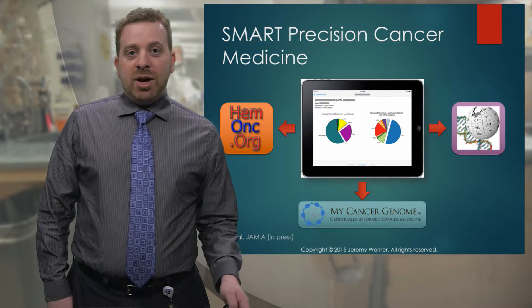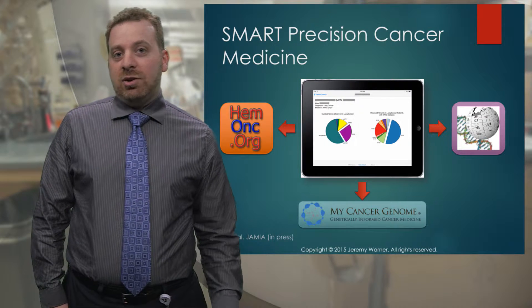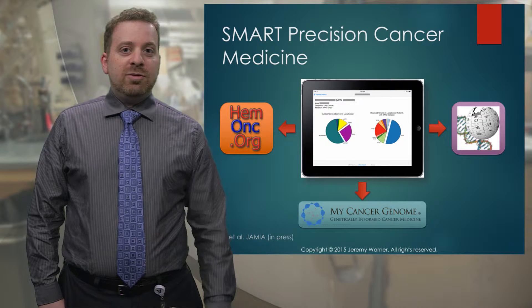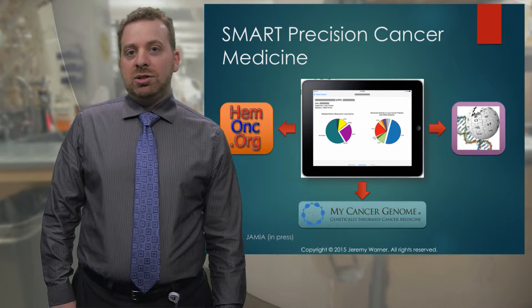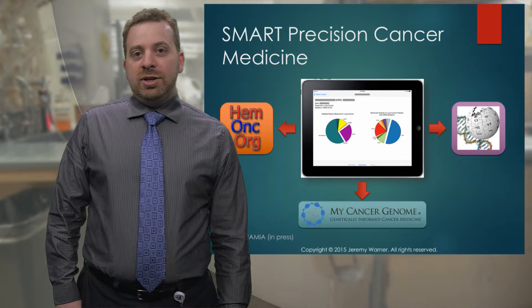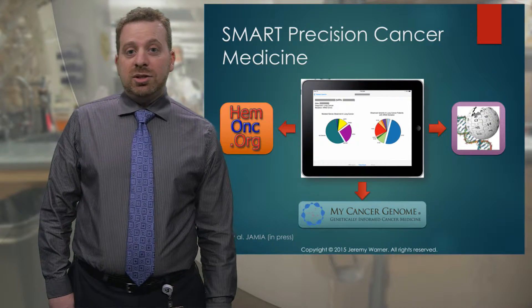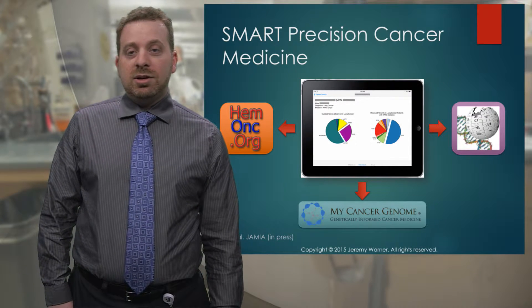What we did starting about a year and a half ago was start to develop an app that would live outside of the electronic medical record, but would actually gather information from the medical record, present it to clinicians and patients, and allow them to access what are called external knowledge bases. I give three examples here, and I'll talk a little bit more about them in a few minutes.